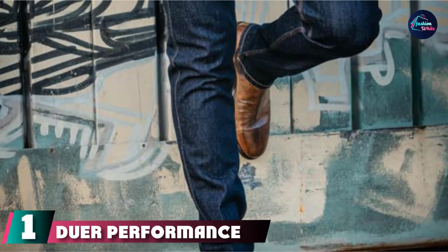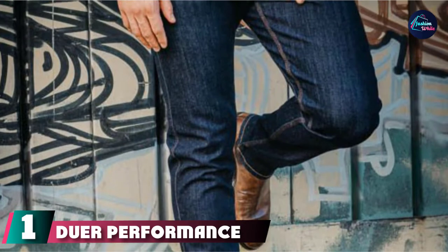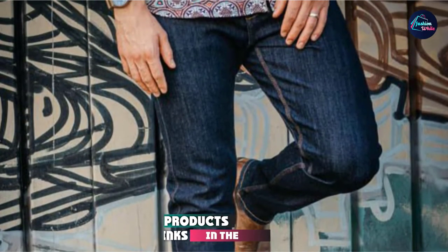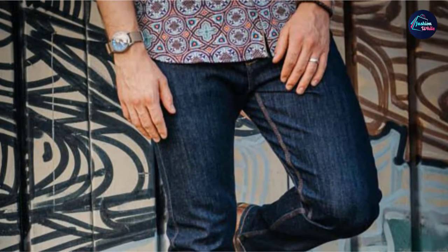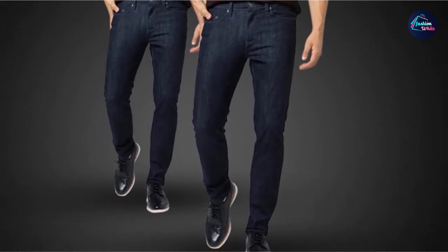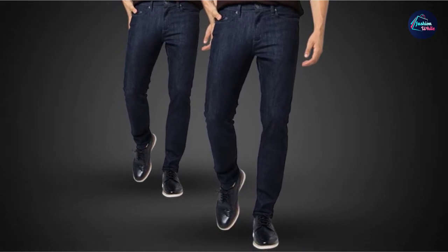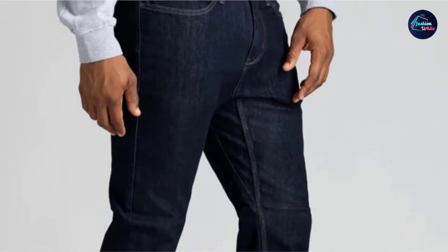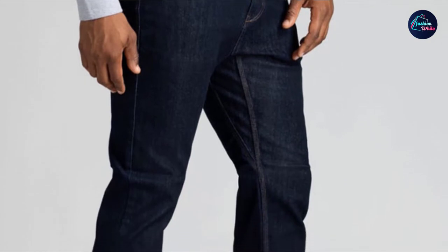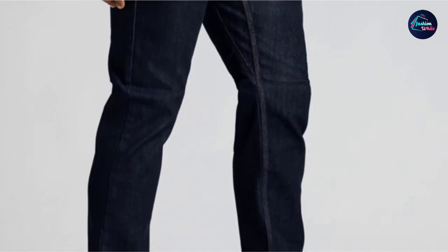At the first position of our list, we have Dewar Performance Denim Jeans. Dewar's Performance Denim Jeans are the most comfortable jeans on the planet. Full stop. We fell in love with Dewar this past year after testing out these jeans, which we found incomparable in comfort to anything else we've ever put on our body. Think about the movability of your coziest sweatpants matched with the blue jean color you've been wearing since you could put on pants, and you'll get Dewar.